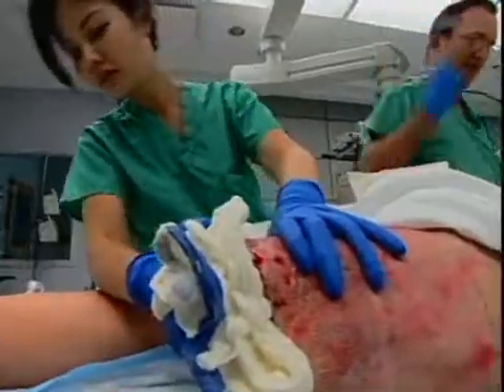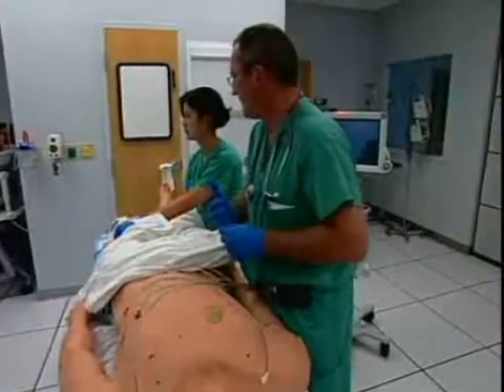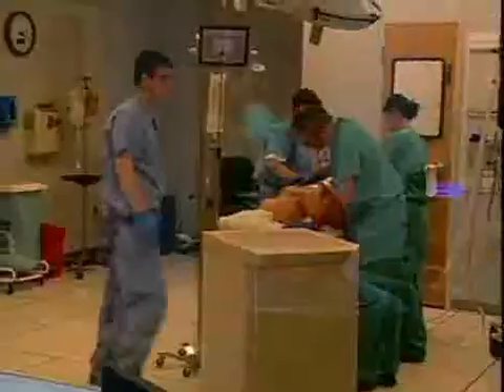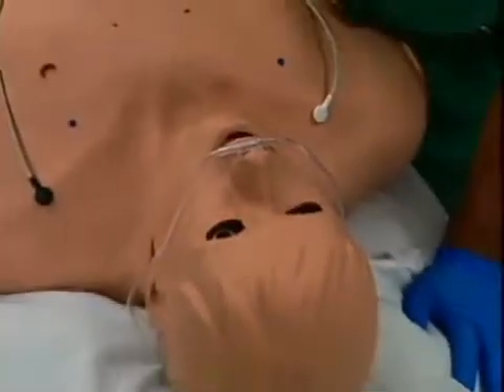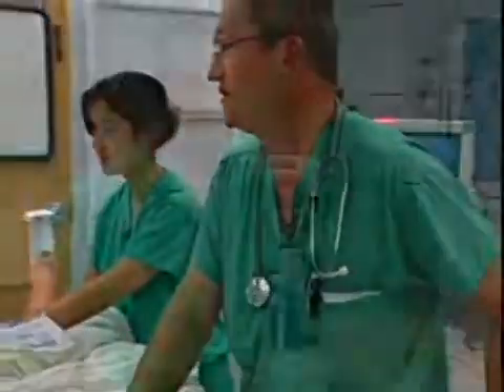This high-tech simulation, the only one like it in the country, teaches doctors and nurses valuable lessons on how to treat patients. From a control room, a technician simulates the patient's responses. The entire practice run is recorded. Mark, we're going to take good care of you. It's a risk-free environment for the residents, and we teach them how to do those things without putting patients at risk.